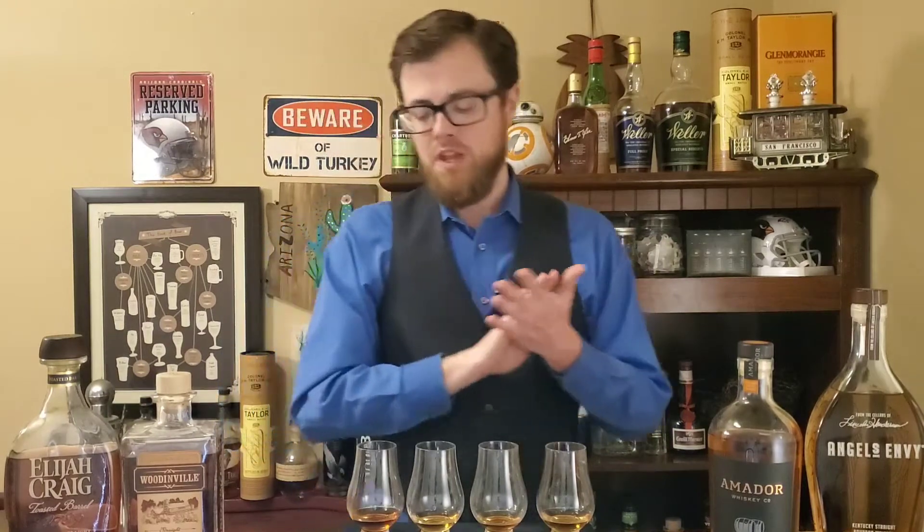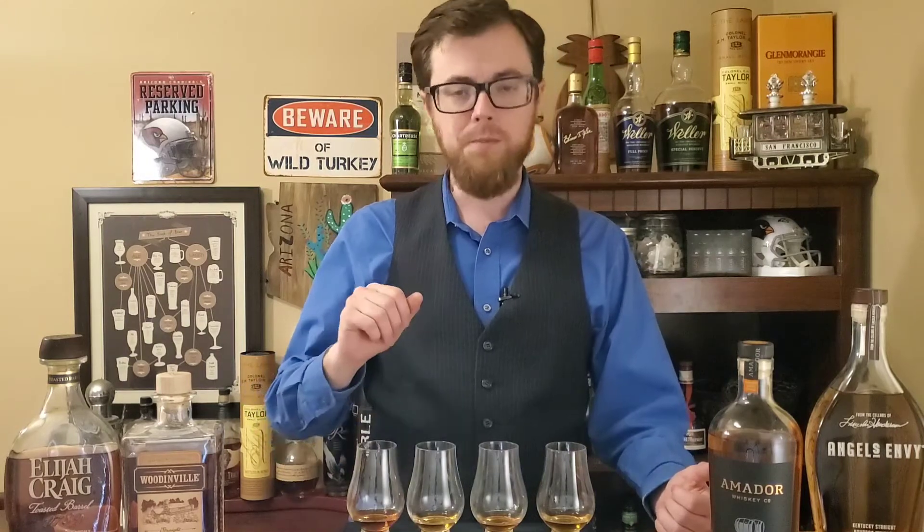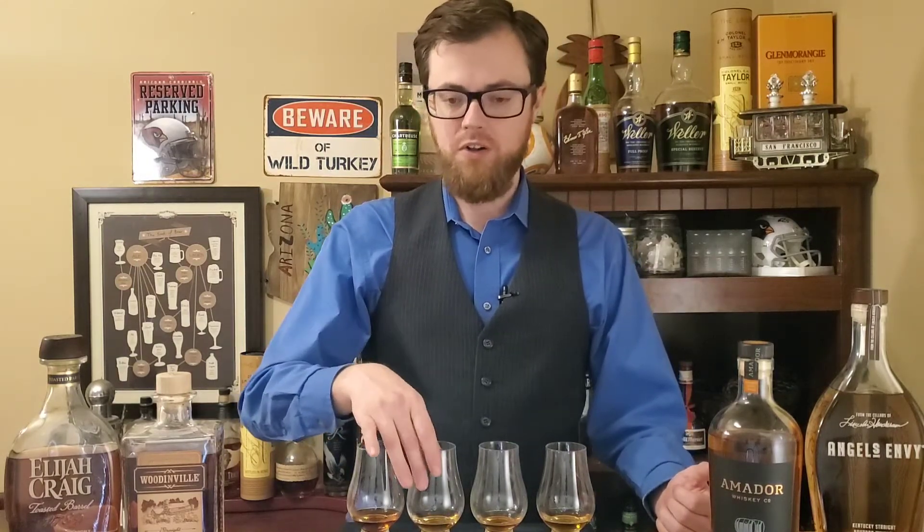I love all of these but I'm going to go through them one more time and then give them a ranking. Going backwards: number four is our Elijah Craig Toasted Barrel — very, very good. Number three is our Amador — very, very good. And then these two I can't quite figure out which is which.